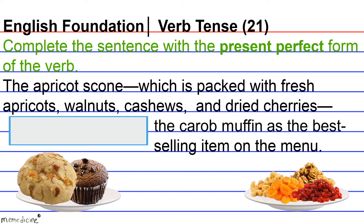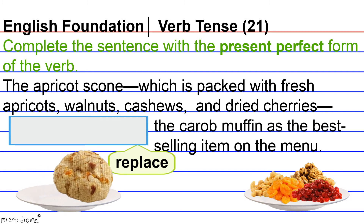...blank the carob muffin as the best-selling item on the menu. The task here is to shift the tense of 'replace' with its present perfect verb form.